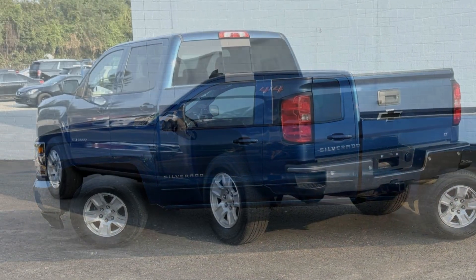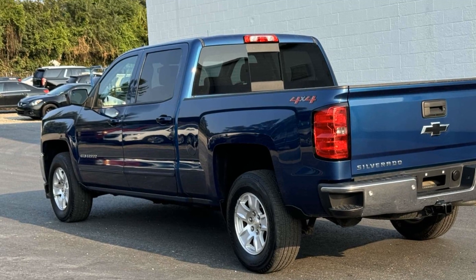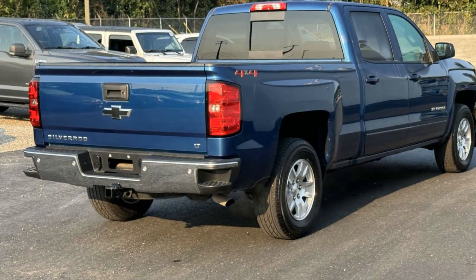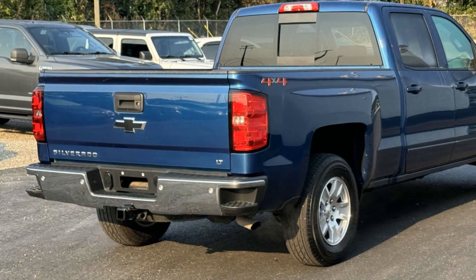Wi-Fi hotspot, satellite radio, four-wheel drive, heated side view mirrors, backup camera, tinted windows, HID headlights, pass-through rear seat, Bluetooth, keyless entry.